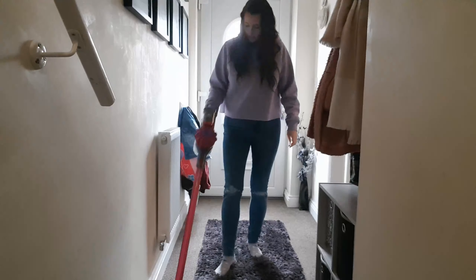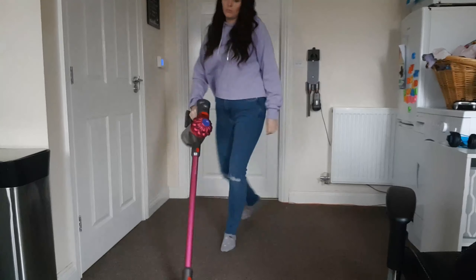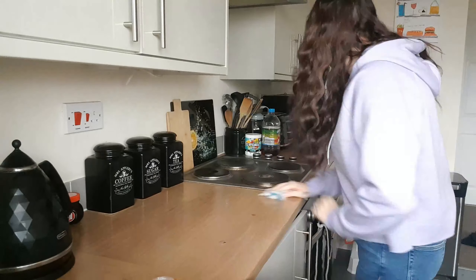Whilst I've got the hoover out I will hoover up the hallway and then the kitchen and the dining area. Now I'm going to start clearing the kitchen, putting any bits and bobs away and giving the side a good wipe down with Suflora.